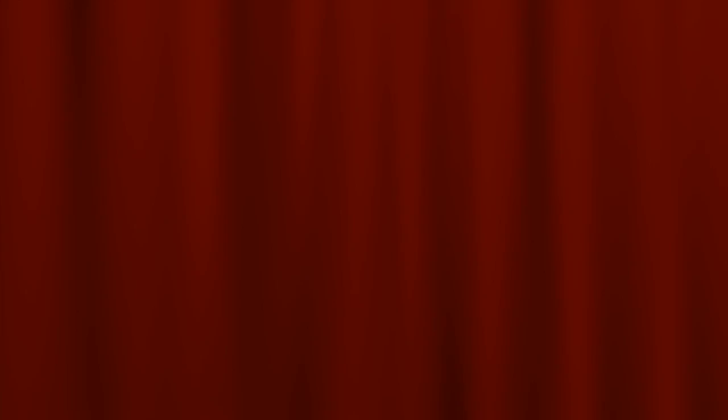There's only one last thing to do when caring for your elderly dog: give him lots of love.